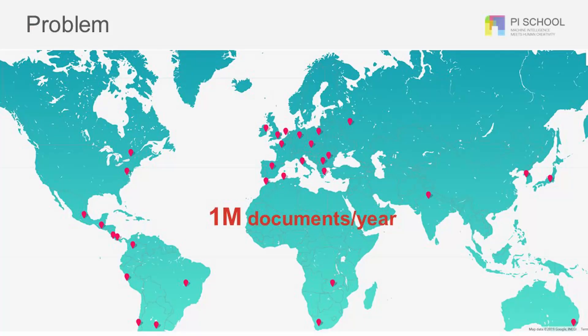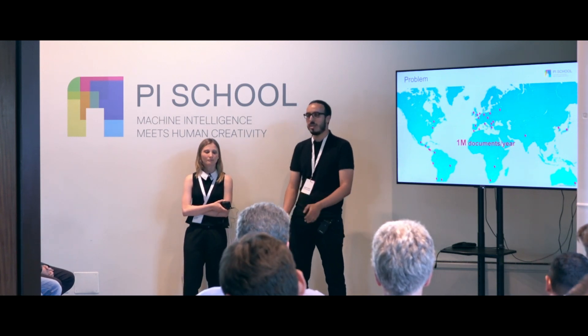This project is sponsored by Enel. As you know, Enel is the biggest energy company in Italy and they are spreading all over the world. They have a lot of documents from their customers — approximately 1 million documents per year.